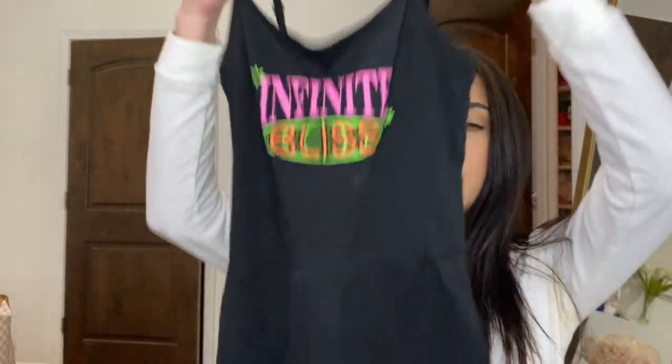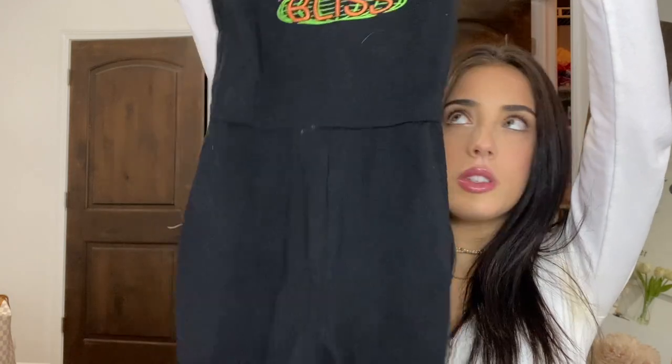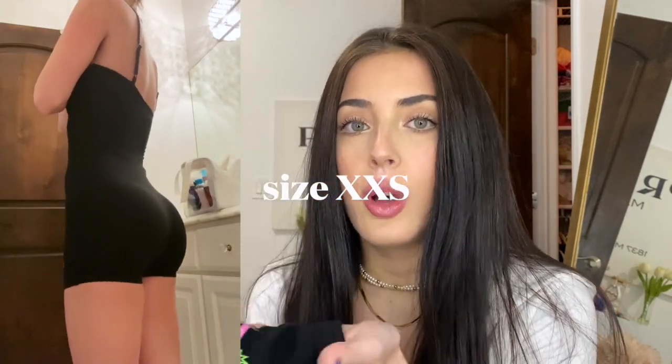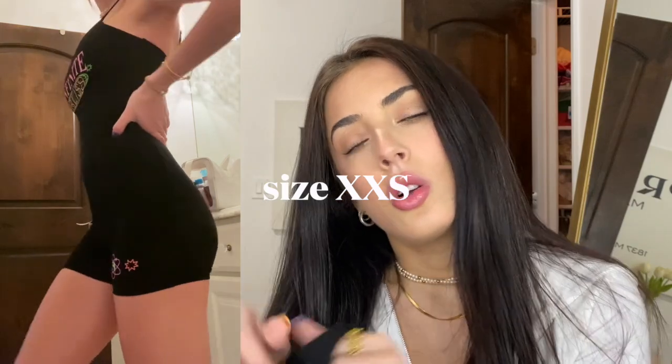Last two things. This romper — I'm obsessed with it. It says 'Infinite Bliss.' It has biker shorts on the bottom with a cami top, and it's literally so flattering — it hugs your curves. I'm planning on bringing this to New York, wearing it with quarter-length socks, my Air Forces, and maybe a trucker hat.